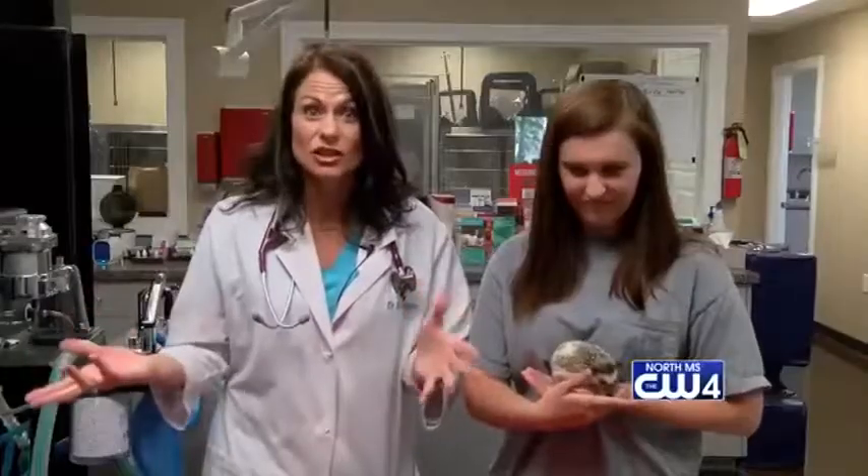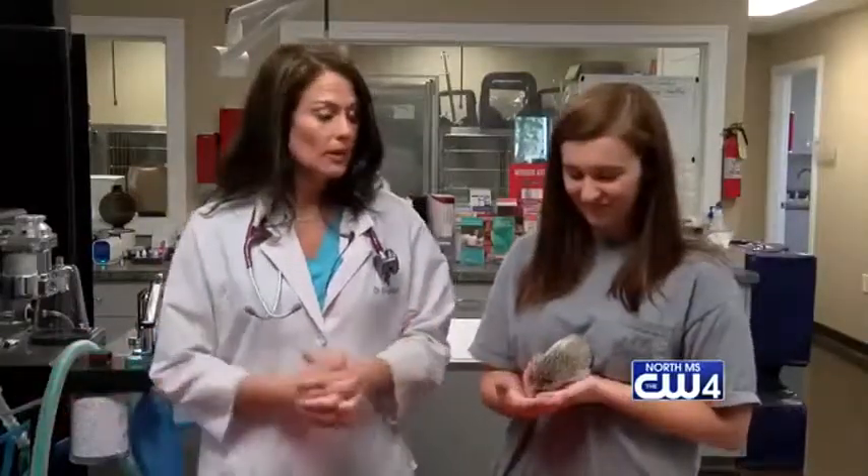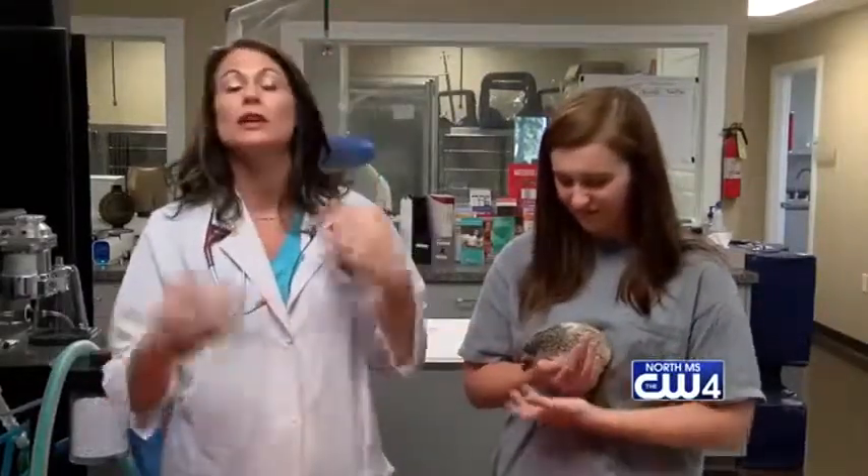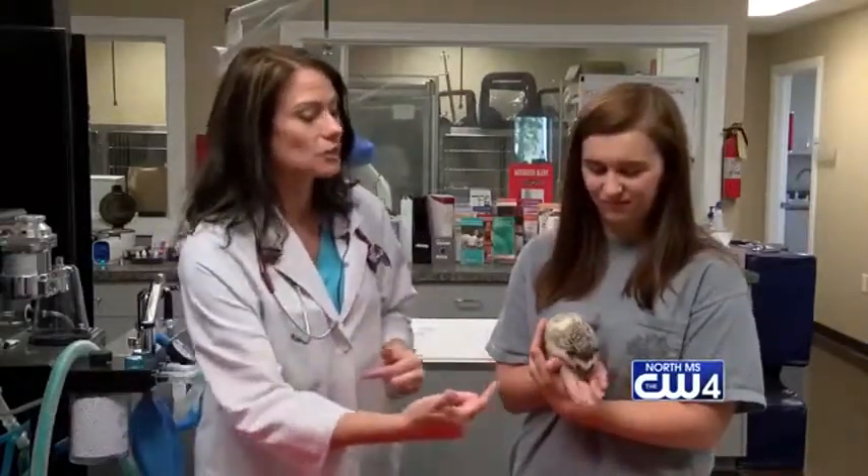And I bet you're thinking hedgehogs need physical exams — yes they do, because hedgehogs can have issues. One of the main things we see in hedgehogs is ear mites. If you have cats that come in and out of your home and you have a hedgehog, they're very predisposed to picking up ear mites from your cat or your dog. So that's a big important thing that we check. We also looked at her eyes, listened to her heart, and did a thorough physical exam of her spines.